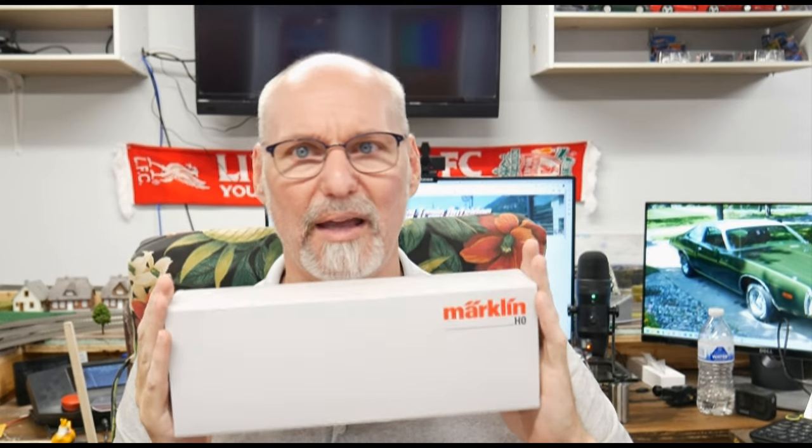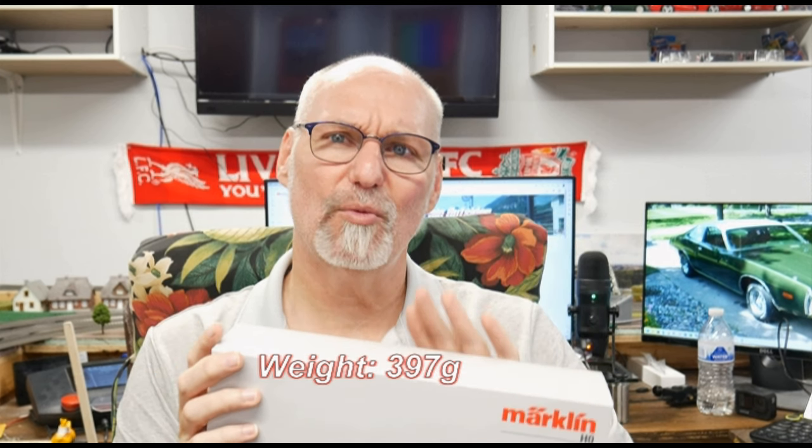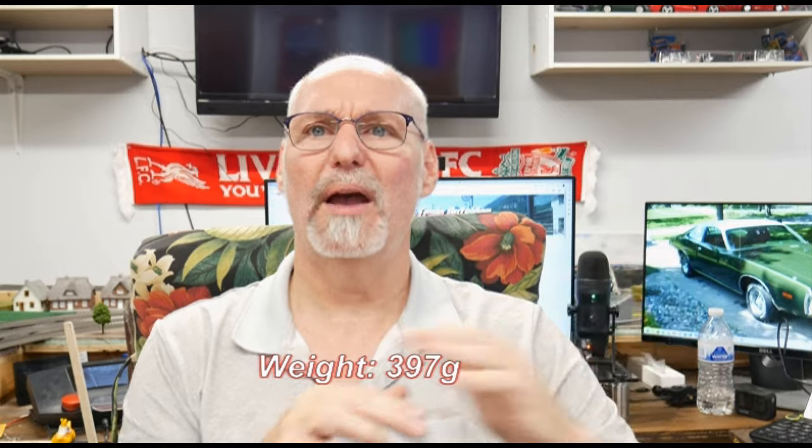This has 16 sound and light functions and it comes with the MFX Plus decoder. Before we take a look at it, I did weigh it — it weighed in at 397 grams. If you go back to the last few videos, I did the 245, the 218, the 143, the Class 101 in Deutsche Bahn red, and I even weighed the Deutsche Bahn Museum one — and those were all 480 to 540 grams. So this guy weighs about a third less.